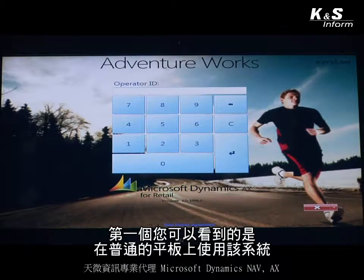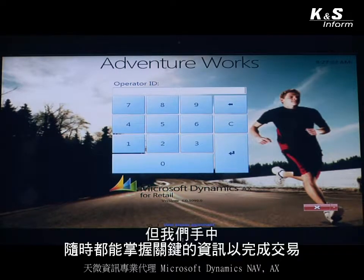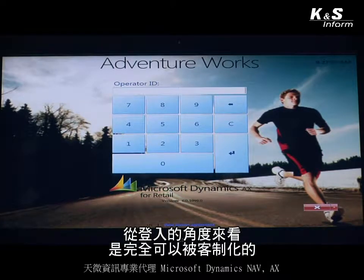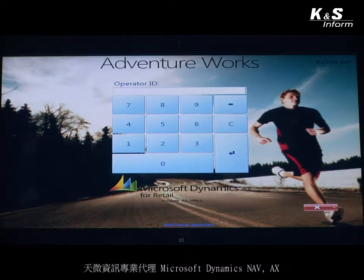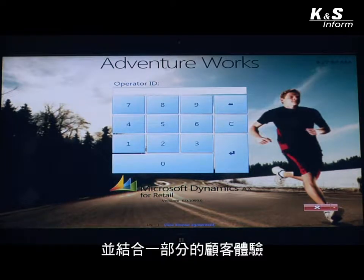The first thing you'll notice is that the application is running on a tablet device. Many retailers today are using mobile devices so they can spend more time with the customer, not having to leave their side, with critical information and the ability to complete transactions always in hand. You'll also notice that the entire background of our point-of-sale application from a logon standpoint is completely customizable, as many retailers see these tablet devices and the applications running on them as an extension of their brand and their customer experience.